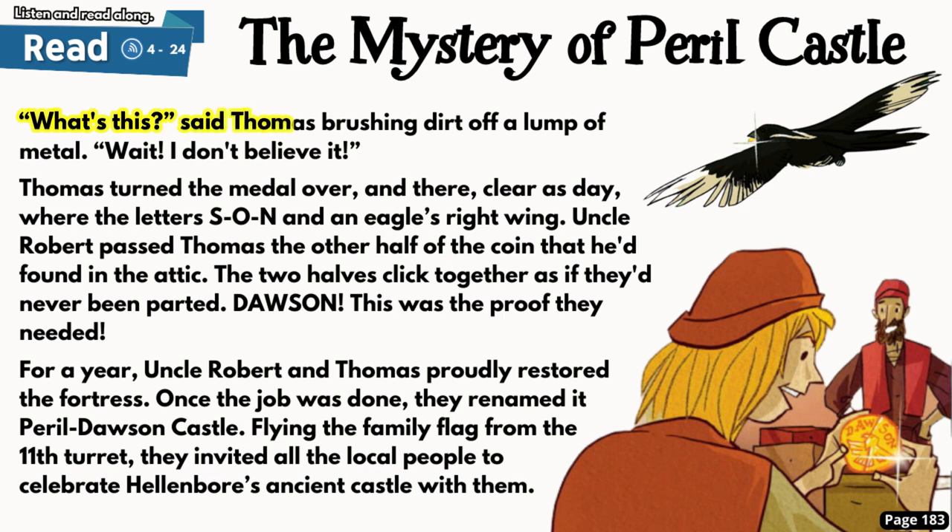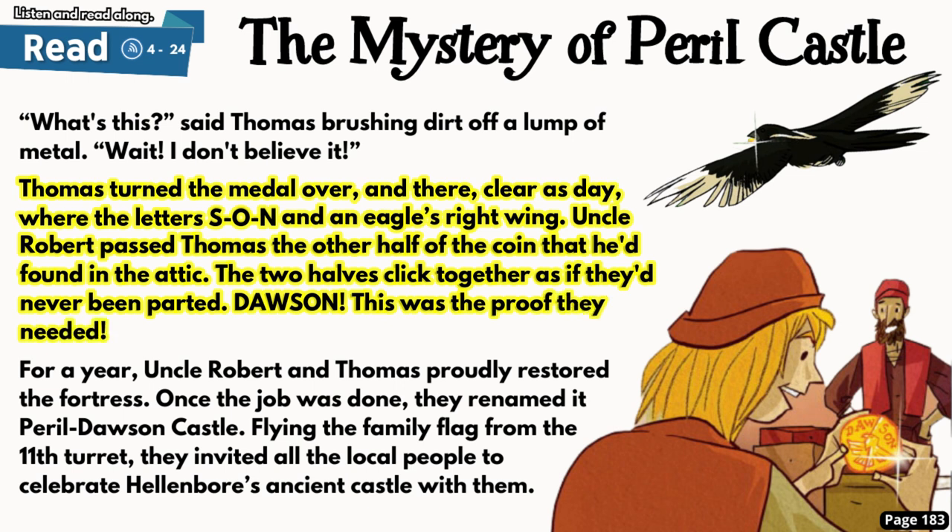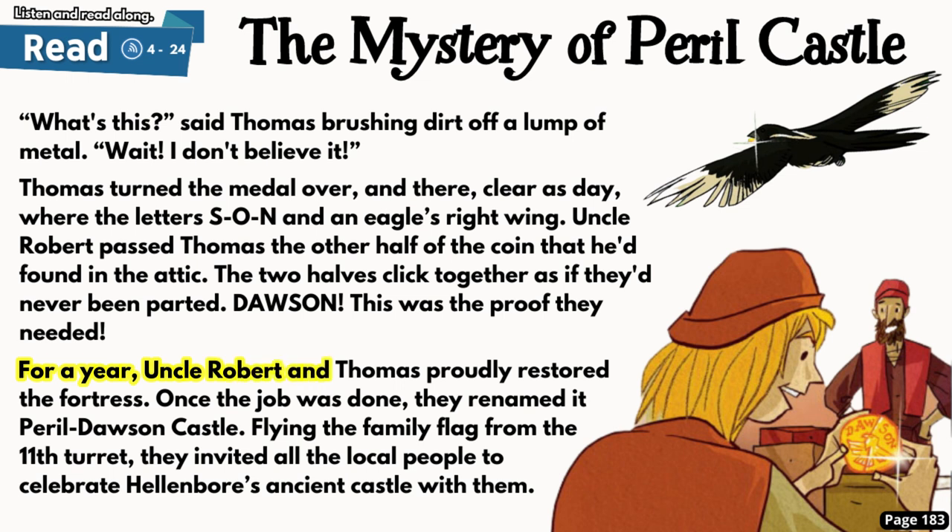'What's this?' said Thomas, brushing dirt off a lump of metal. 'Wait! I don't believe it!' Thomas turned the metal over and there, clear as day, were the letters S-O-N and an eagle's right wing. Uncle Robert passed Thomas the other half of the coin that he'd found in the attic. The two halves clicked together as if they'd never been parted — Dawson. This was the proof they needed. For a year, Uncle Robert and Thomas proudly restored the fortress. Once the job was done, they renamed it Peril Dawson Castle. Flying the family flag from the 11th turret, they invited all the local people to celebrate Hellenbor's ancient castle with them.